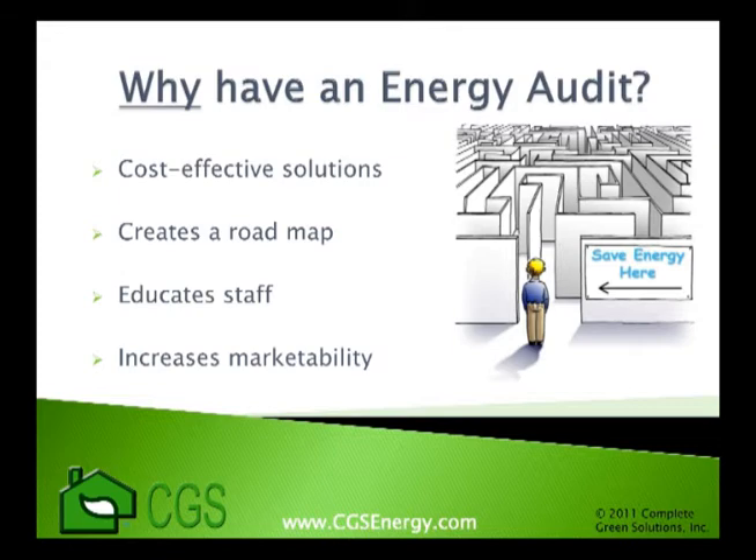Every building is different, and they all have different energy inefficiencies. The purpose of an energy audit is to sift through all the different energy saving technologies and to determine which ones will be the most cost-effective to solve your building's needs. An energy audit will create an efficient roadmap towards energy savings so you don't have to waste time and money with technologies that won't work well for your building. It will also educate you and your staff to make no-cost behavioral changes that save money, such as the importance of turning things off and using certain pieces of equipment at different times of the day.